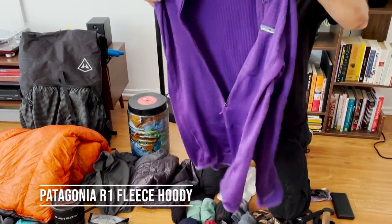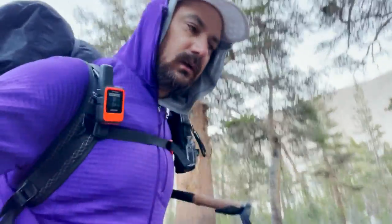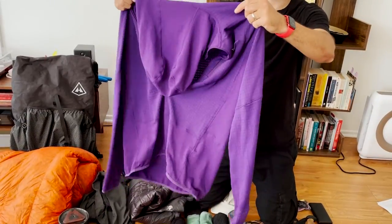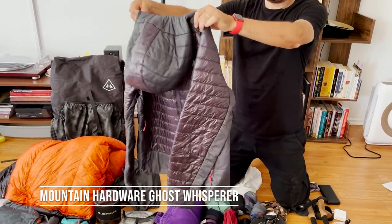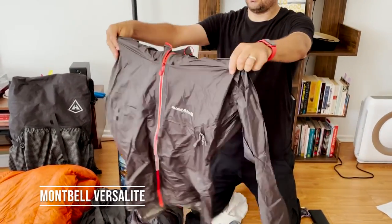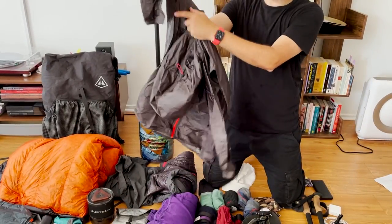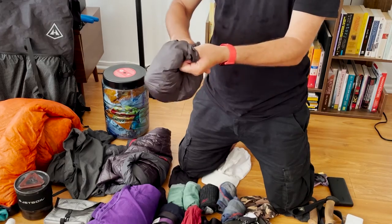Next layer is my fleece — I've got the Patagonia R1. It's a little tight, but after so many Sierra miles hopefully it'll look a little more forgiving around the belly. Other than that, it's warm and comfy and does the job. Next is my puffy — the tried and true Mountain Hardwear Ghost Whisperer, super lightweight, packs down nice and small. For my rain shell I went with the Montbell Versalite — again super light, very breathable, has pit zips for airing, and packs down small into its own hoodie.